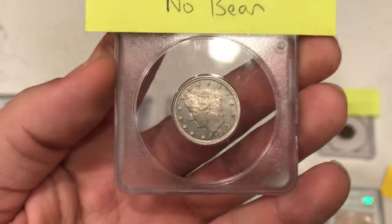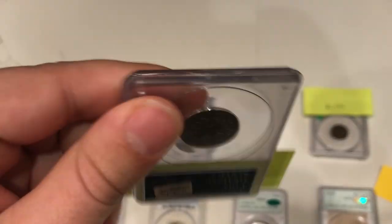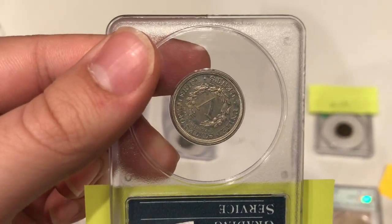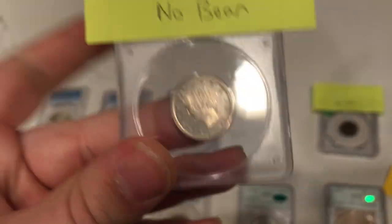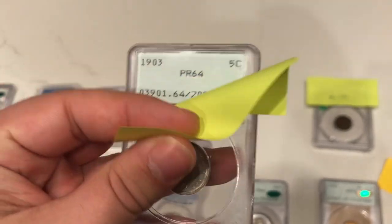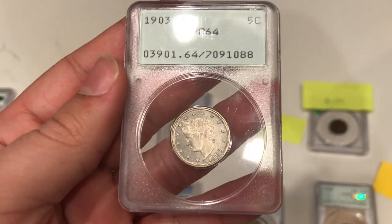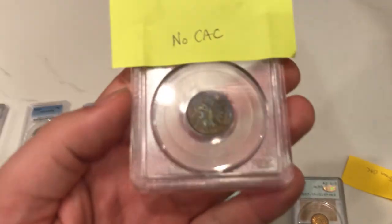Here's a 1903 V-nickel. There's a lot of haze on this coin and some spottiness — for me that just wasn't going to CAC sticker. A lot of these come with milk spots or even PVC sometimes, and this one really wasn't very appealing to me. John agreed with me at the end of the day. It didn't end up getting the CAC sticker, but it's still a nice filler for the V-nickel set for that collector.